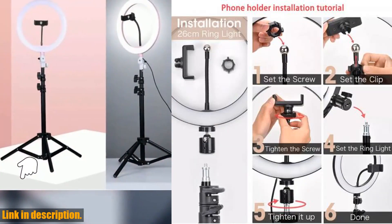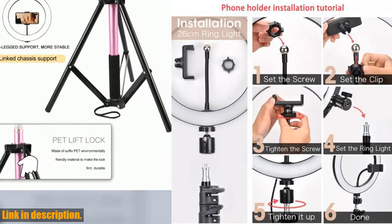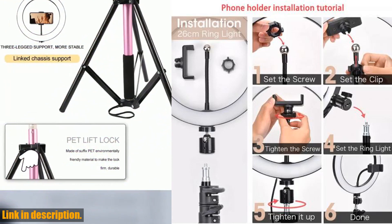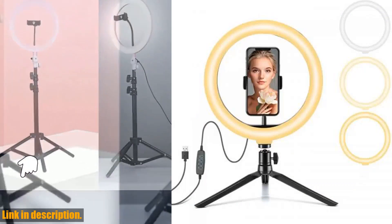This ring light comes with a convenient phone stand tripod, making it easier than ever to set up and get the perfect shot. Whether you're shooting a makeup tutorial, a TikTok dance, or just having a video call with friends, this ring light has got you covered.